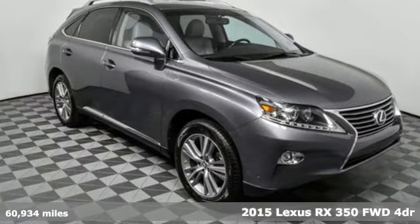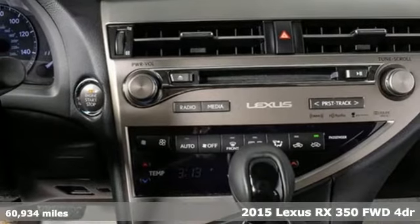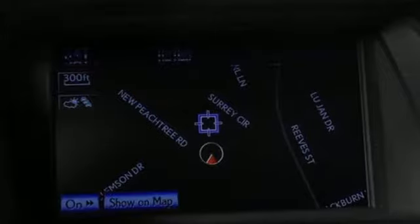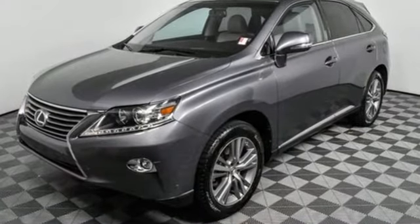Here's a 2015 Lexus RX 350. This RX 350 is luxury without apology. Sink into the driver's seat and experience its intense elegance. You'll look forward to every drive with features like these.